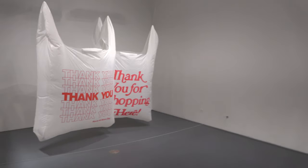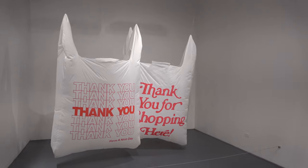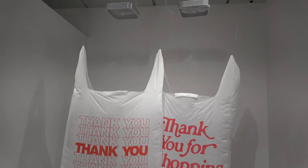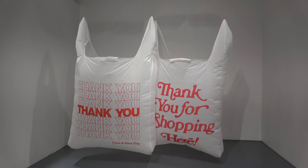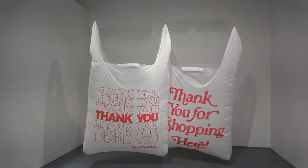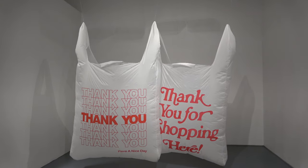This room is probably the simplest in the entire museum — it's just two giant 'Thank You' bags blowing in the air, blowing in the wind. It kind of fits since we're in a mall.